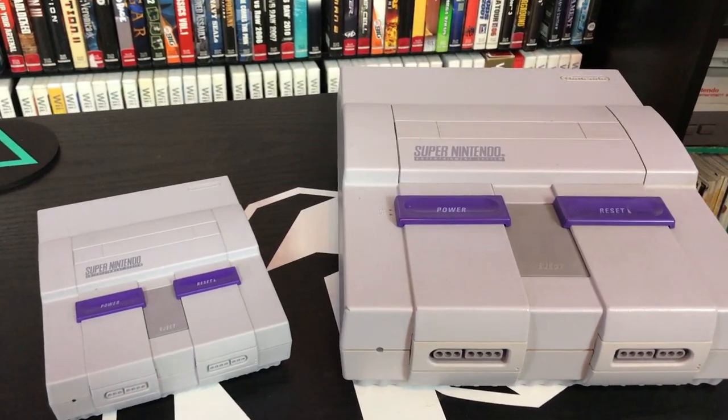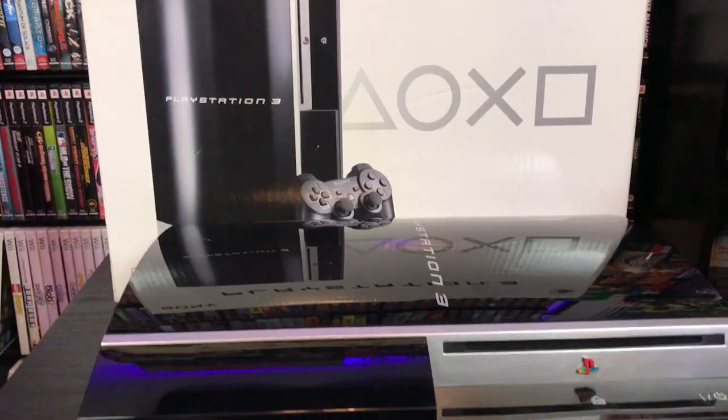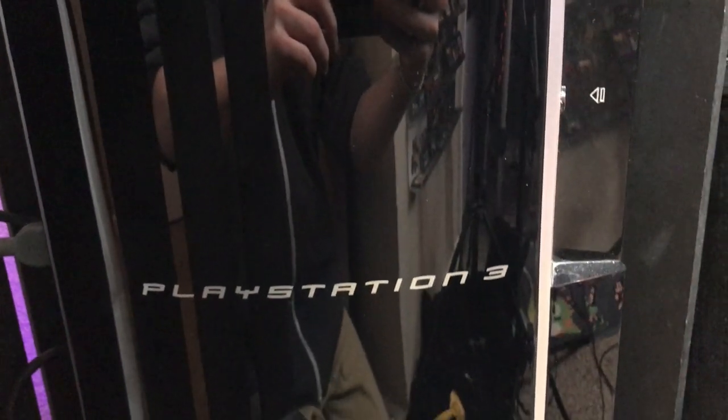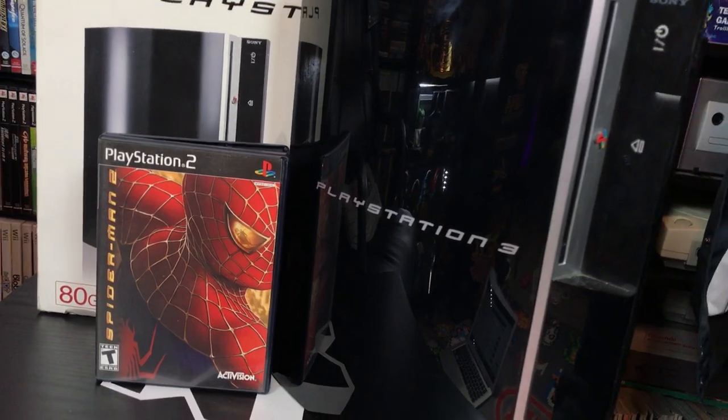I love the PS3, the original fat one. The fat one's super cool. The way that font looks across the top, that ribbon. For some odd reason, that font reminds me of the original Spider-Man movies. I think it was the same font they used in those movies. Super cool. Makes me want to play Spider-Man on the fat PS3. The PS3's awesome.